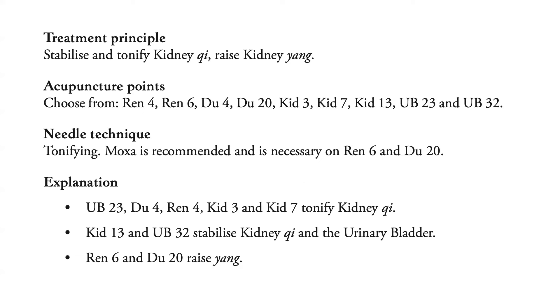To further explain the choice of points: Bladder 23, DU 4, REN 4, Kidney 3, and Kidney 7 Tonify Kidney Qi. Kidney 13 and Bladder 32 stabilize Kidney Qi and the Urinary Bladder. REN 6 and DU 20 raise Yang.